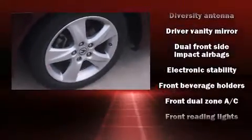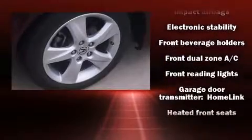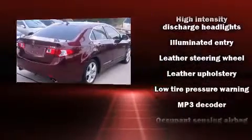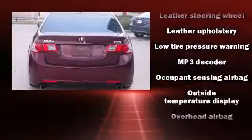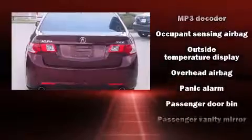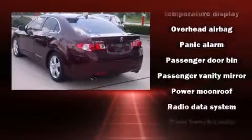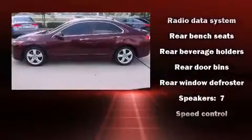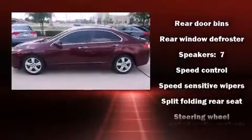Acura also prioritized safety and security by including dual front impact airbags with occupant sensing airbag, brake assist, and four-wheel disc brakes with ABS. Various mechanical systems are monitored by electronic stability control, keeping you on your intended path.